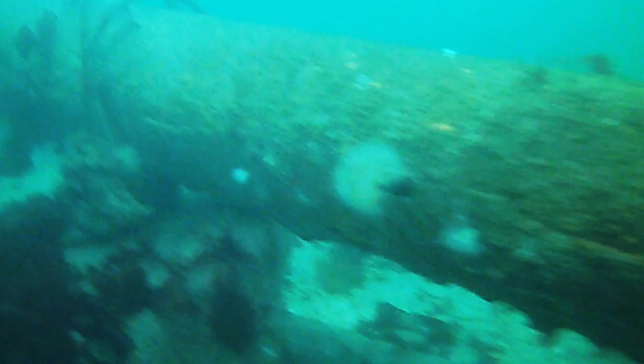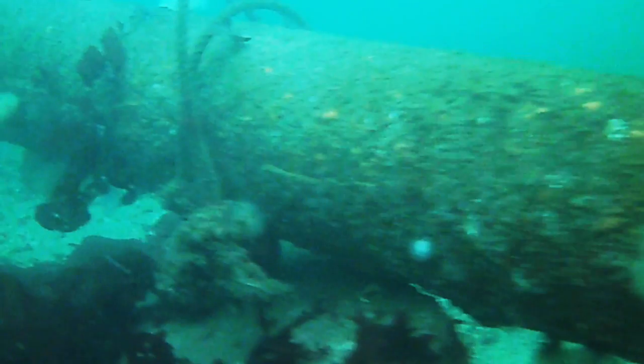The park is full of purposefully sunk boats and other objects, like these pipes, which creates scaffolding for many life forms and a safe place for fish to hide.